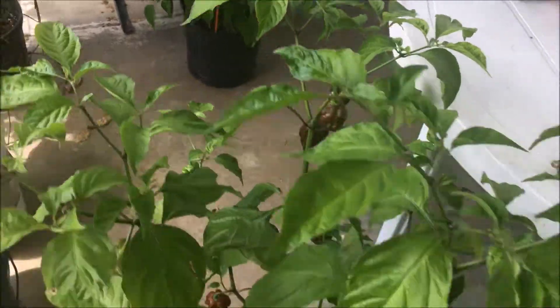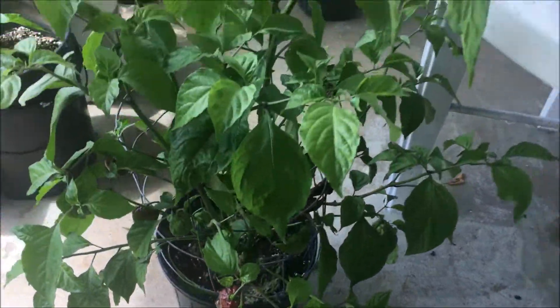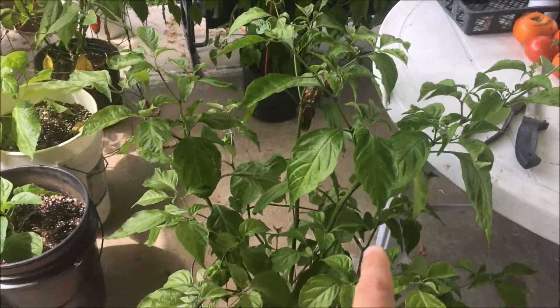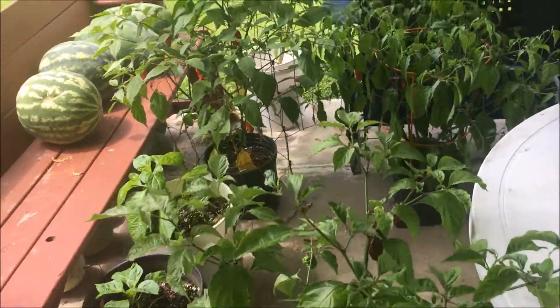This is one of the pods I will be putting in my giveaway box. If you haven't already done so, go subscribe and comment on my giveaway video so you can be entered to win a small flat rate shipping box full of superhots and other pods that I'm growing back here.